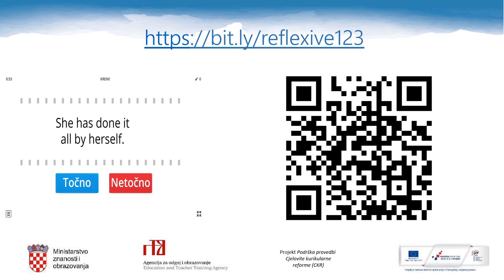And now it's time to play. If you have a QR code reader, you can scan this code. And if not, write this address in your browser: bit.ly/reflexive123. Here is a game for you. Enjoy.